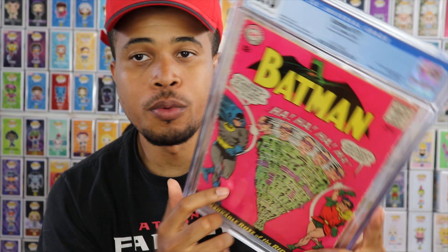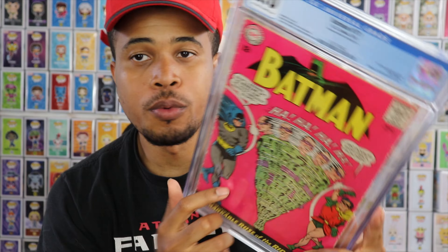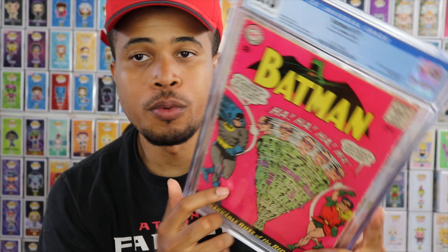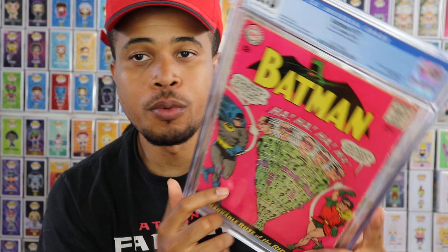I wanted to get all the villain books — the ones that are affordable. Obviously the first Riddler in the Golden Age is extremely expensive. The one I'm pretty much missing at this point is Batman 121, the first Mr. Freeze, and then I pretty much have the ones I want. This one's pretty cool at 2.0. Definitely later down the line we'll look to upgrade from 2.0 to something higher. The Batman movie is done and over with, so prices have come down a little bit on Batman books, but still a pretty good book nonetheless.